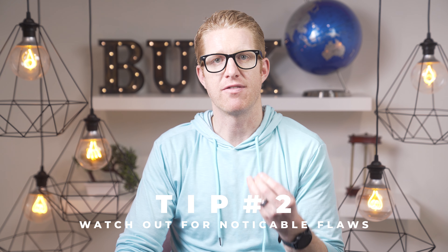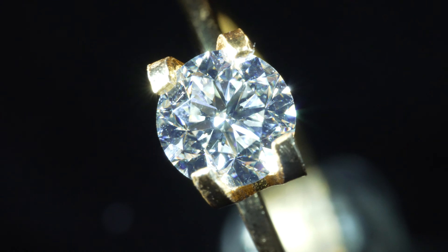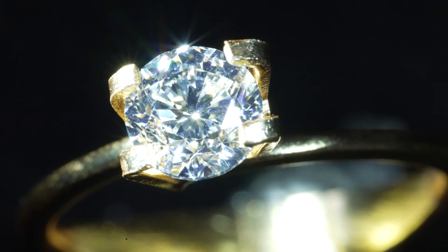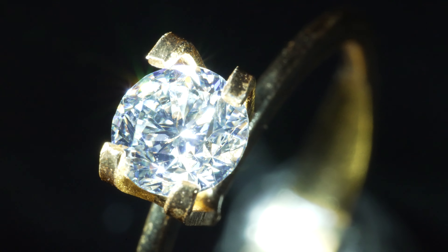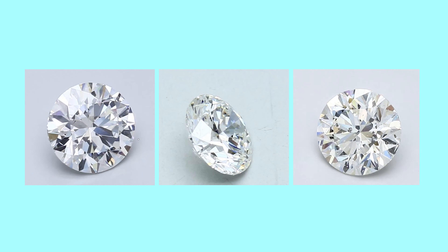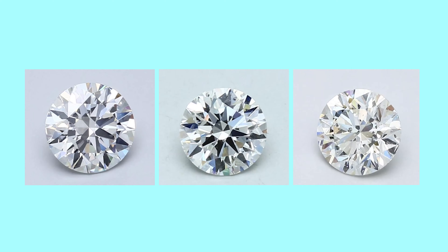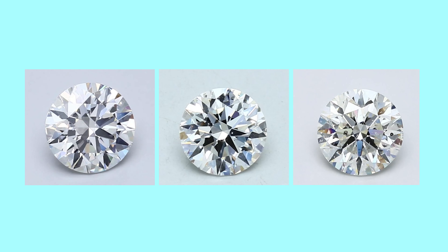Tip 2: Notice clarity flaws. Clarity flaws are harder to see on round diamonds, so if you aren't careful you may buy a diamond with a flaw right on top where everyone looks. They are hard to see even to the untrained eye — once you do see them, every time you look that's all you see. So especially if you're going with a low clarity grade, make sure flaws are on the side of the diamond where the clasp or prongs can hide it. Online websites use magnification and light that exposes flaws, unlike brick and mortar stores which try to hide flaws.